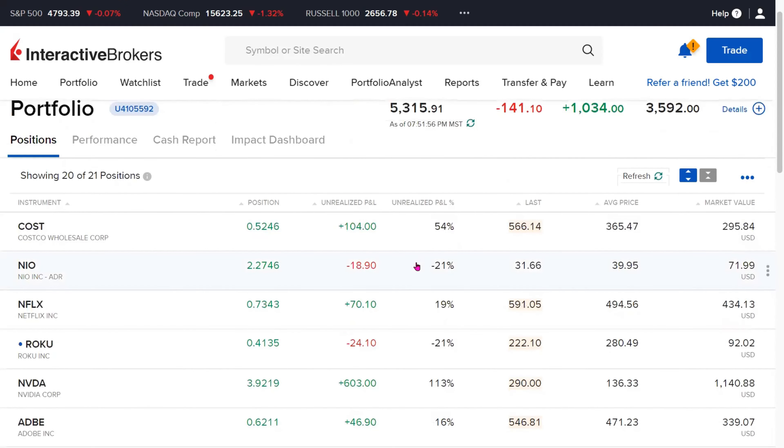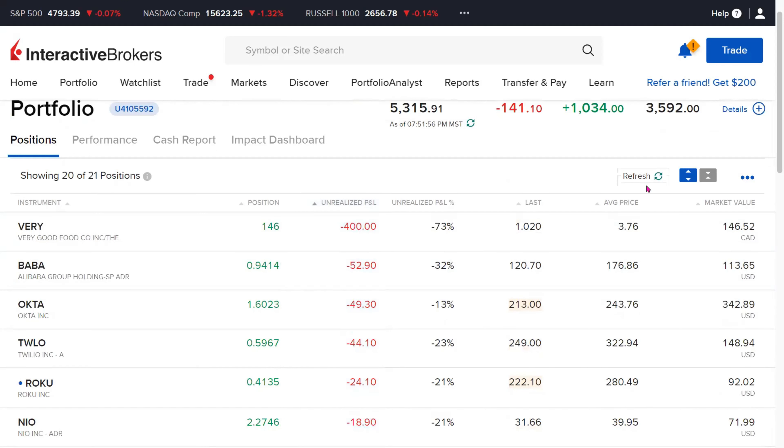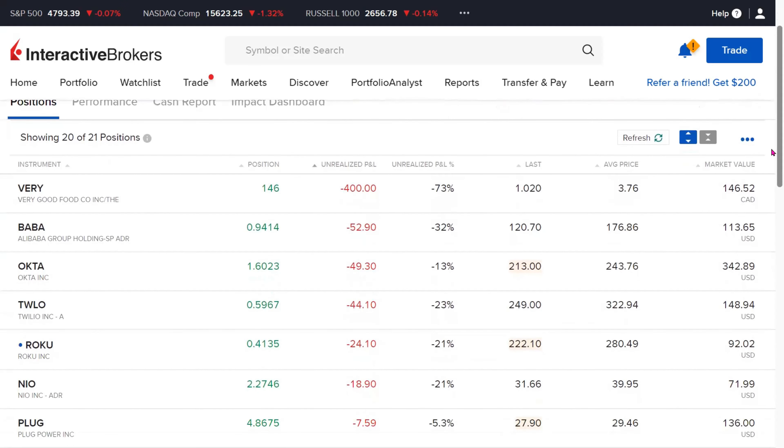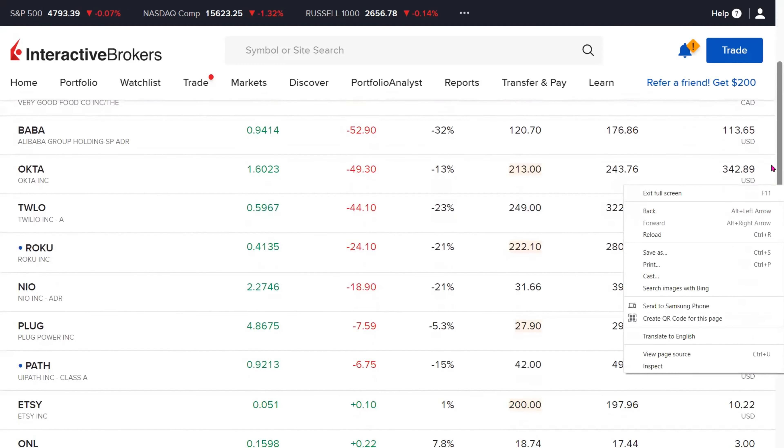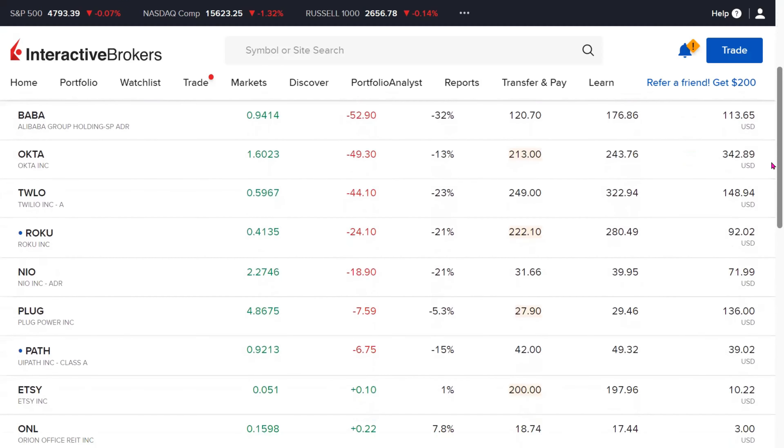In terms of our approach and future investments, this is a fractional portfolio and we are very pleased with our current holdings. What we would like to do, aside from Very Good Food which is a Canadian company and we're not going to touch for the time being, is to dollar cost average gradually through fractional buys into the remainder of these holdings. In particular, we are more interested in dollar cost averaging into Okta, Twilio, Roku, and UiPath — those four picks where we'd like to take advantage of the negative territory returns.